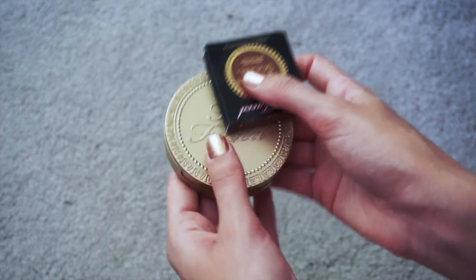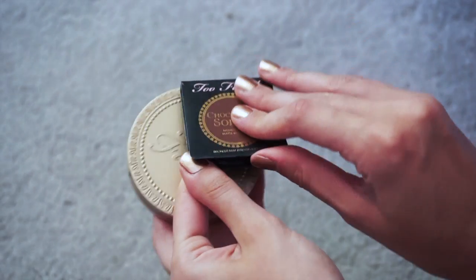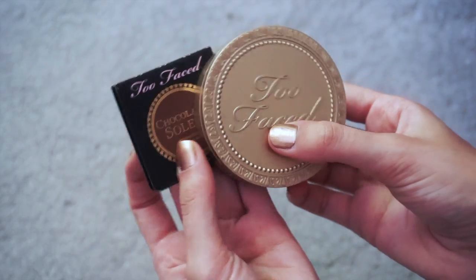Last but not least, the Too Faced bronzers — the milk chocolate one and the chocolate sample. I use these back and forth in winter and summer, so I'm totally going to keep these because I love them.